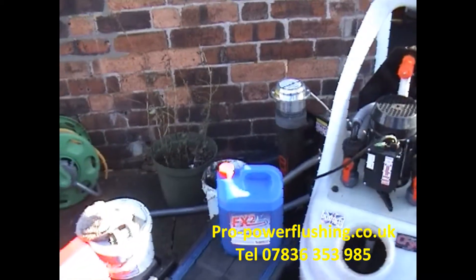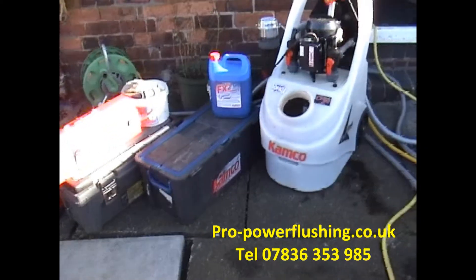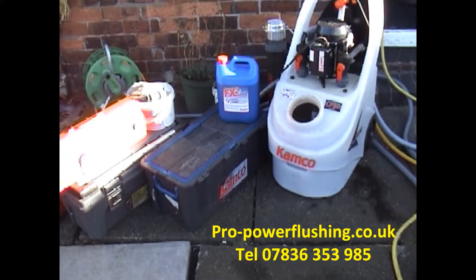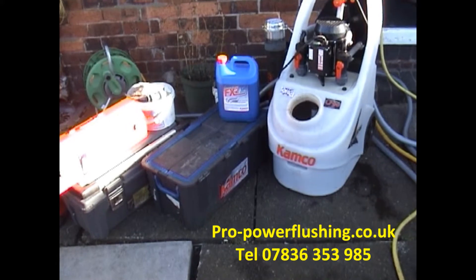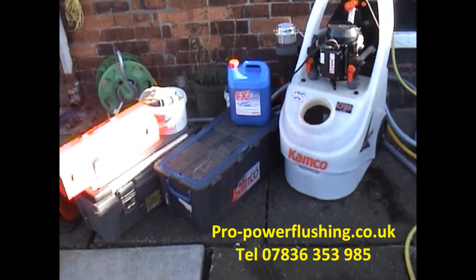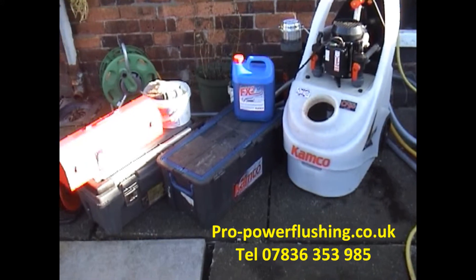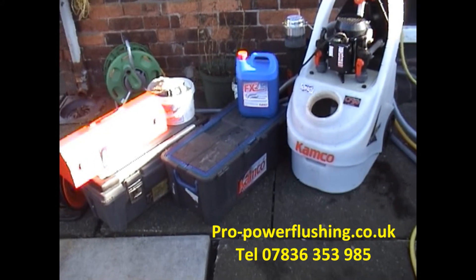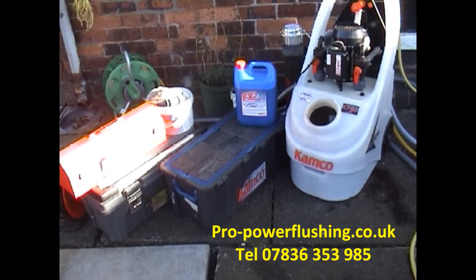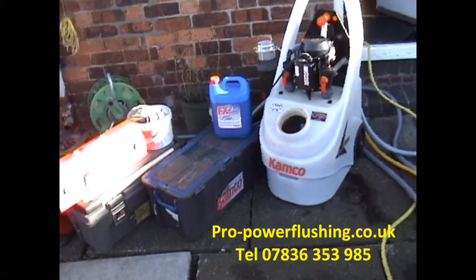We're actually heating the water up now with that little element just so the chemical works a little bit better. The job's going OK. Even if your boiler is starting to fail, you may just need a good power flush. A power flush and a pump can work wonders. So if you've got some heating engineers coming around and saying you need a new boiler, that may not be the case. You may just need a good power flush and possibly a new pump — it might revive your system and could end up saving you thousands of pounds.